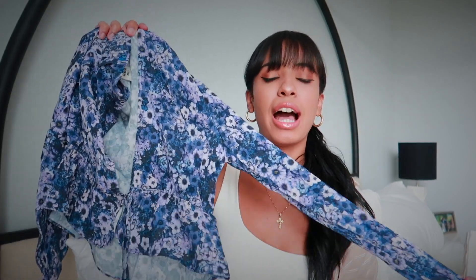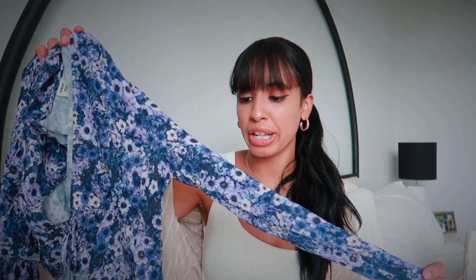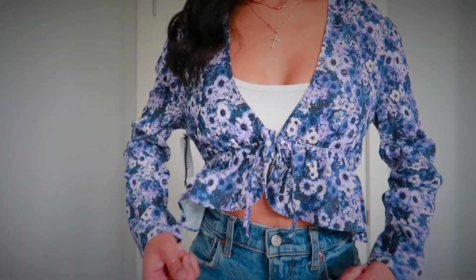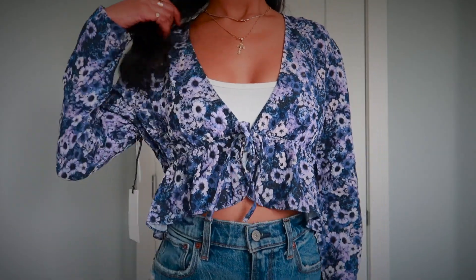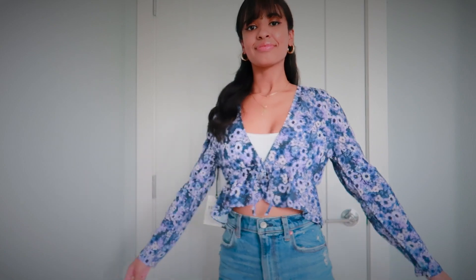The first thing that I picked up is this really pretty floral blue blouse. I just thought this was so gorgeous and I envisioned myself wearing this on a summer night out or going to the movies. Super cute. You can dress it up, dress it down, and I just love the florals. I love wearing florals during the summer — so girly, so feminine.